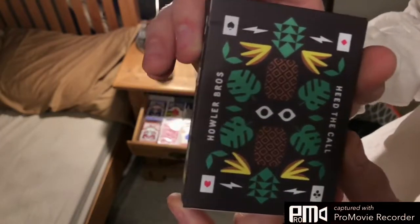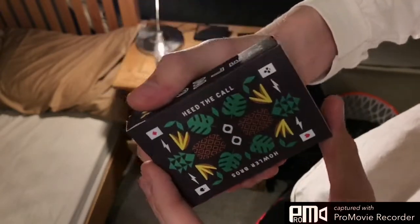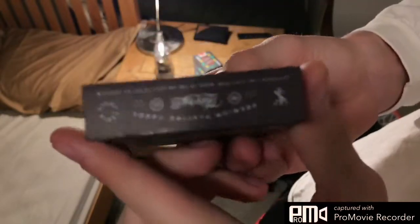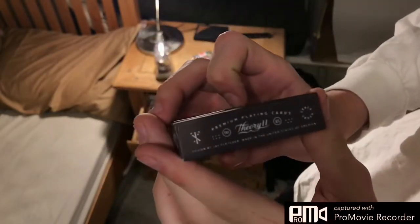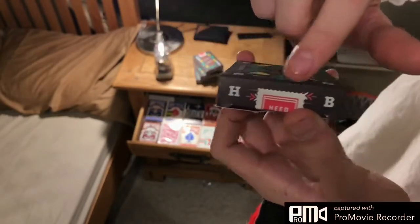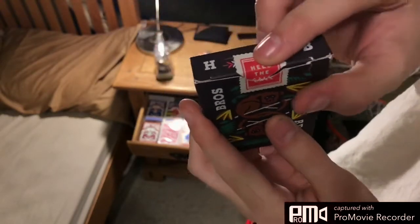It's got some pineapples and some bananas and some eyes in the jungle — really, really nice. Howler Bros, 'Heed the Call,' their logo. As you can see, it's 311 and some other stuff. There's a nice HB mark and a really cool looking custom seal that also says Heed the Call. So let's go ahead and get into the deck.